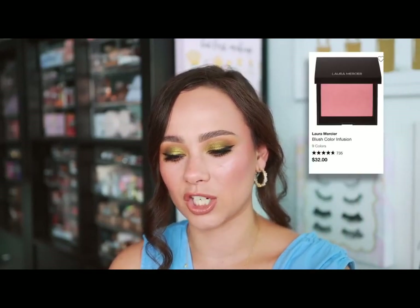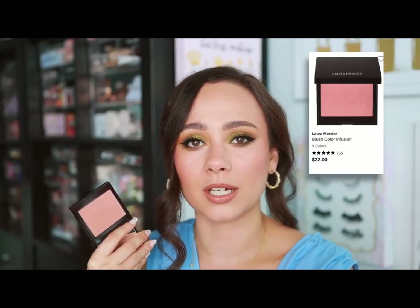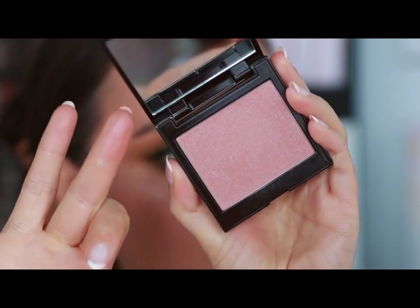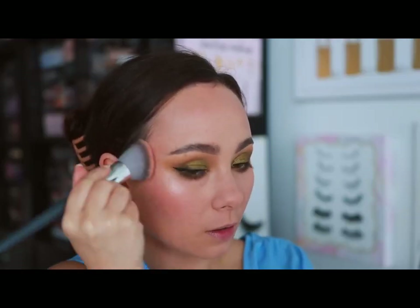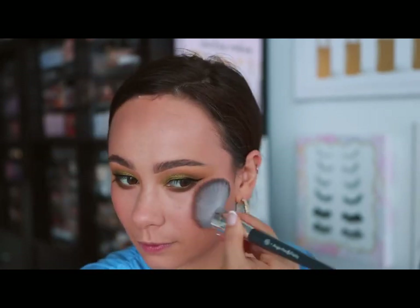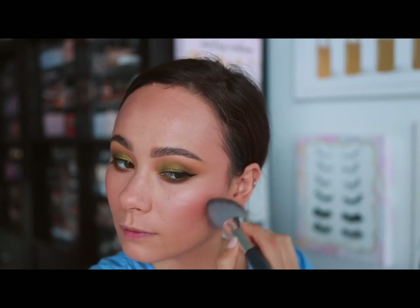Laura Mercier — if you watch my videos you know I've talked about these non-stop: the powder blushes. These are a tried-and-true great blush formula. I love the shades they offer — they're all so wearable and pretty. Today I have on Fresco, which goes with any makeup look. It does everything you'd want a powder blush to do, and I keep coming back because the formula is so reliable and the colors they offer are honestly the best.